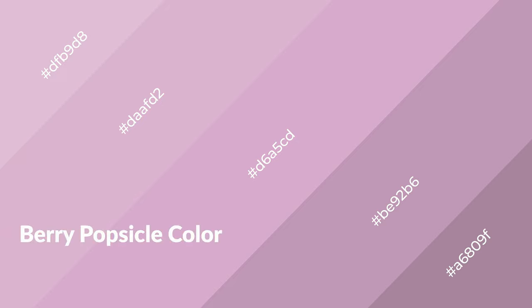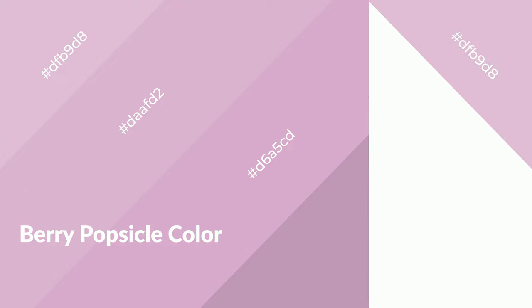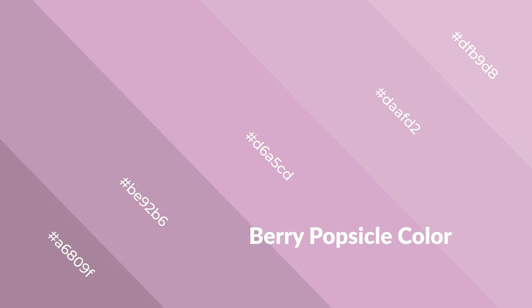Berry popsicle is a warm color and it emits cozier and active emotions. Warm colors are symbols of warmth, fire, heat, and sunshine. It also evokes joy, passion, love, and even anger. You can see them used in restaurants and gyms.